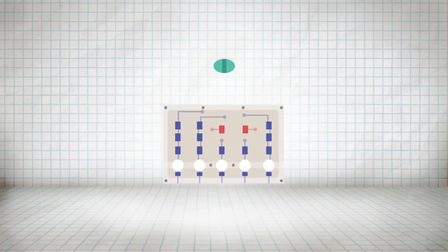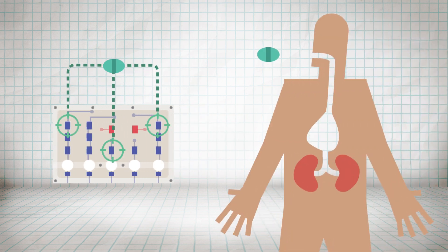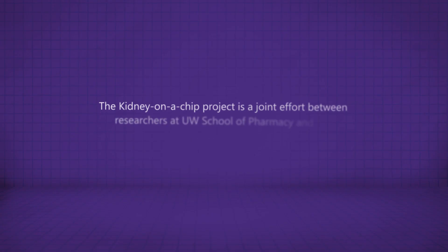Thanks to Kidney on a Chip, the School of Pharmacy hopes to transform what we know about kidney function. This means better and earlier treatments for kidney disease, as well as the ability to prevent it, both here on Earth and beyond.